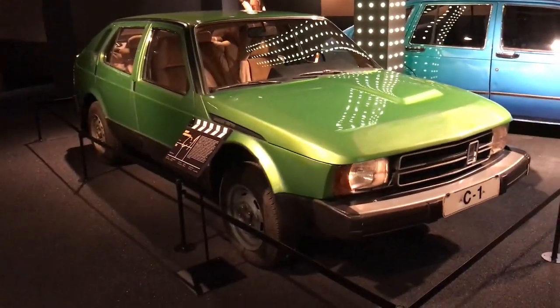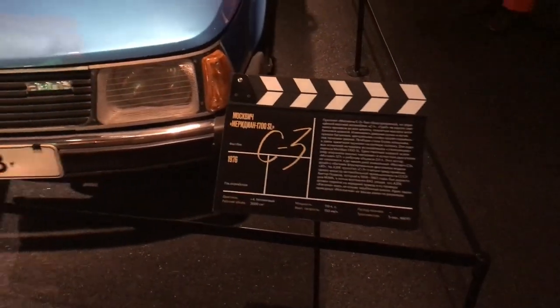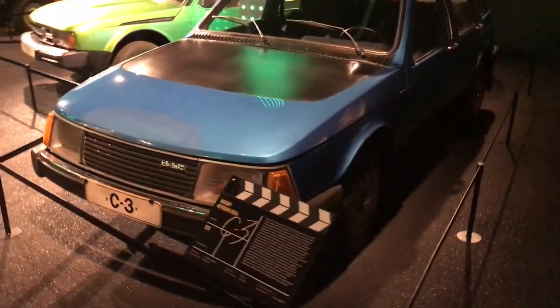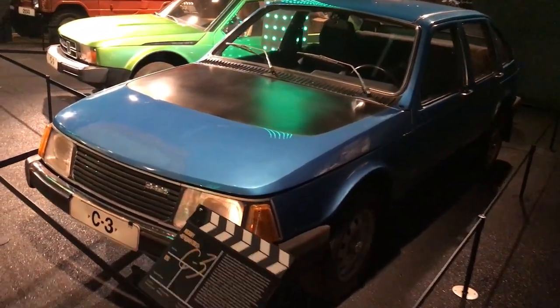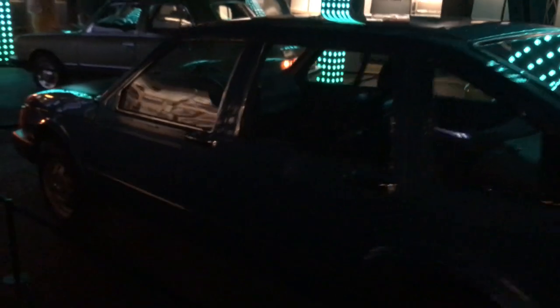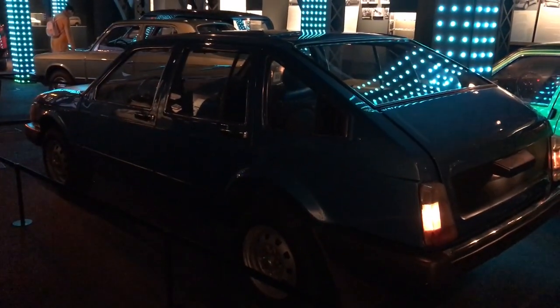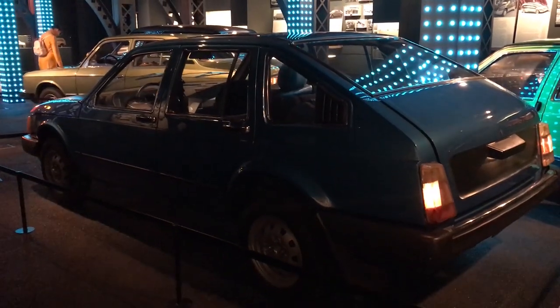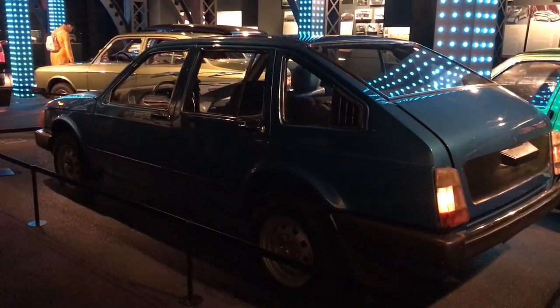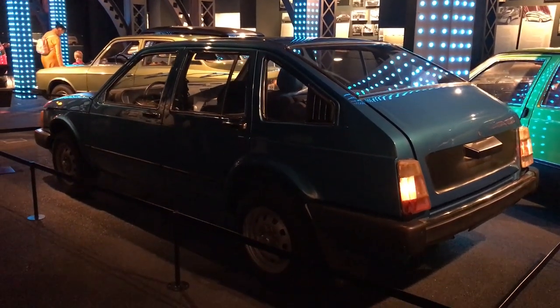Up next is the S3. You can see that some of the styling cues are from the S1, but in my opinion it's a lot more bland. This car looks like a hatchback, but it isn't as the glass section does not move. This car is rear-wheel drive, and it has a 2-litre petrol lump with a K150 carb. This car was not put into production due to the Ministry of Transport having decided that the Moskvich needs to follow the front-wheel drive trend.